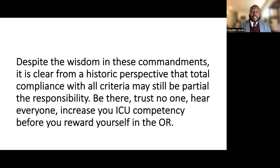Despite the wisdom in these commandments, it is clear from a historic perspective that total compliance with all criteria may still be partial to the responsibility. Be there. Trust no one. Hear everyone. Increase your ICU competency before you reward yourself in the OR. Thank you.